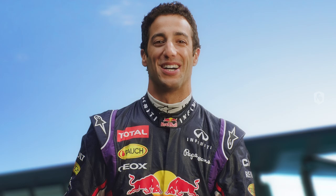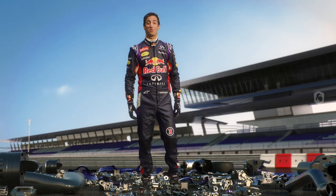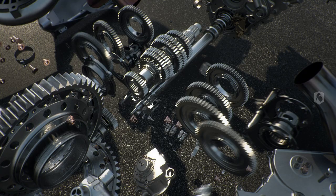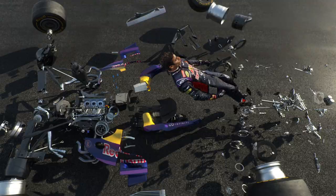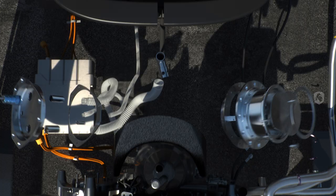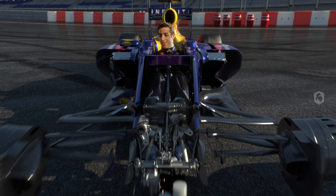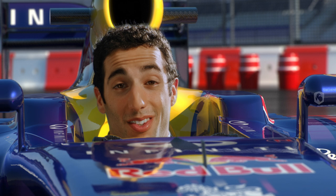Hey, I'm Daniel Ricciardo. The guys at Infinity Red Bull Racing have entrusted me with all these beautiful, bespoke little works of art. I hope I don't do too much damage here. Whoa! Feels good.